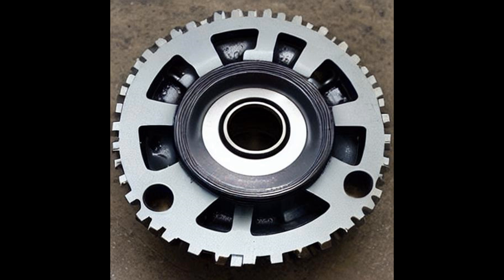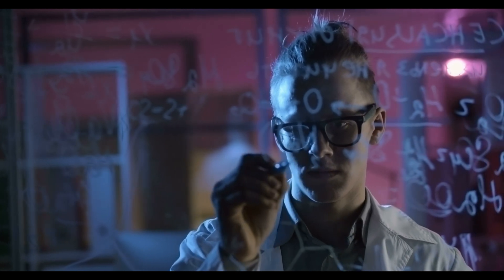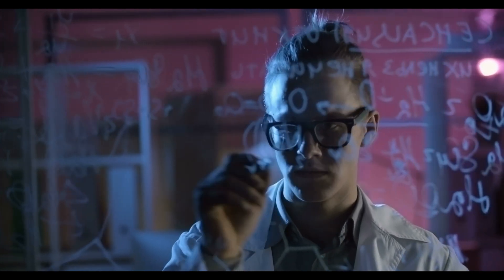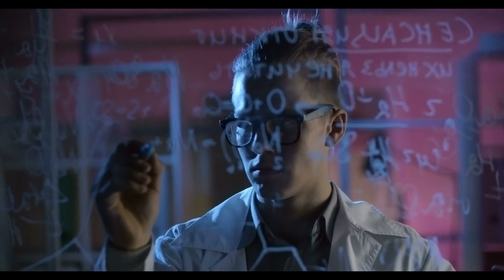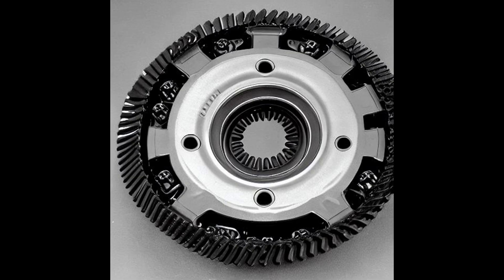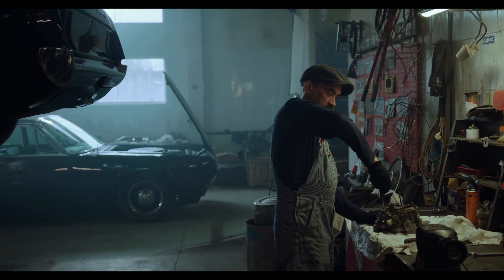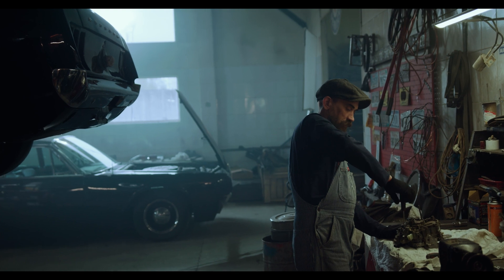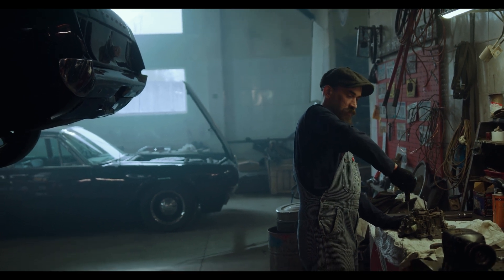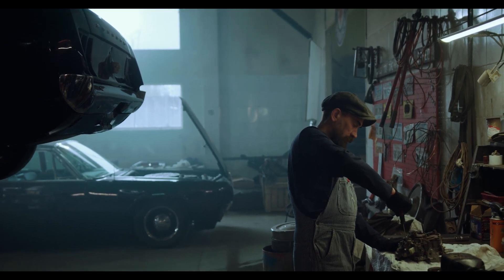Clutch type Limited Slip Differentials are an important component of many modern vehicles. They are designed to provide improved traction and handling in challenging driving conditions by allowing the wheels on either side of the vehicle to turn at different speeds. This transfer of power from one wheel to another is accomplished by using a combination of clutch plates, springs, and specially formulated friction materials that work in conjunction to provide the best possible performance. The clutch plate assembly engages and disengages the power connection between two wheels, while the friction materials offer an optimal balance of durability and grip. The springs serve as mechanical buffers that absorb shocks that could otherwise damage the drivetrain system.